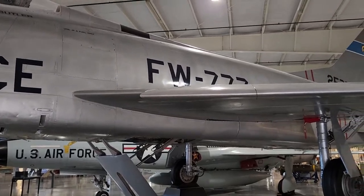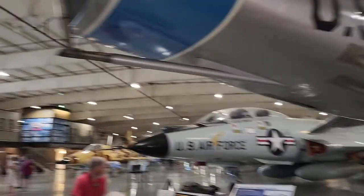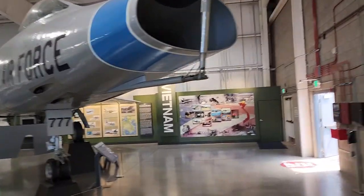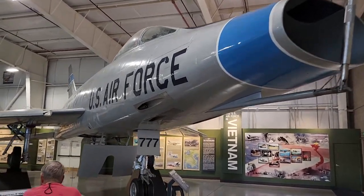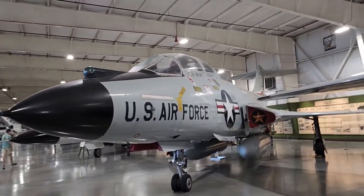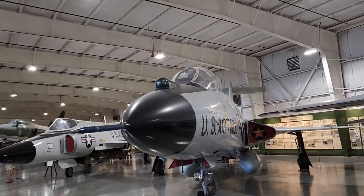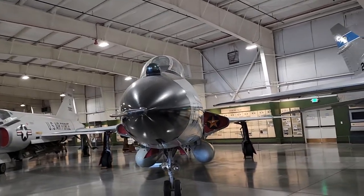It's an F-100, F-100. So here they've got some Century Series — the Super Saber.